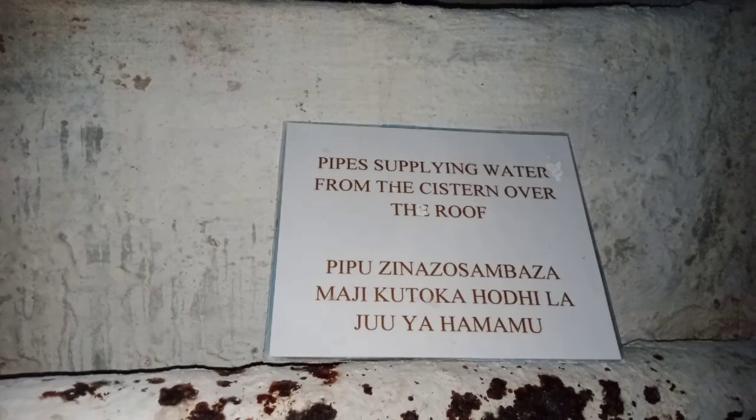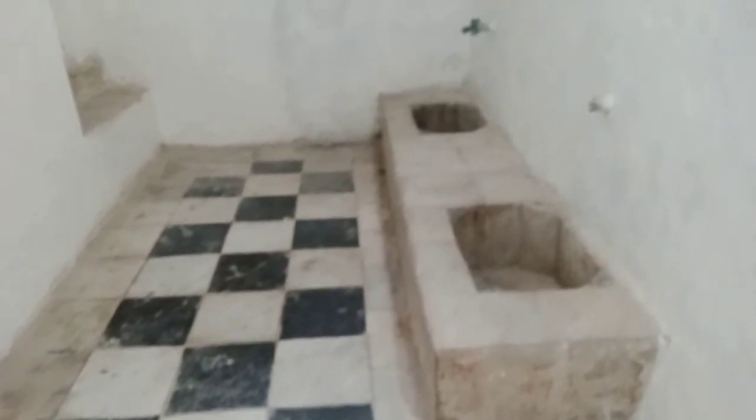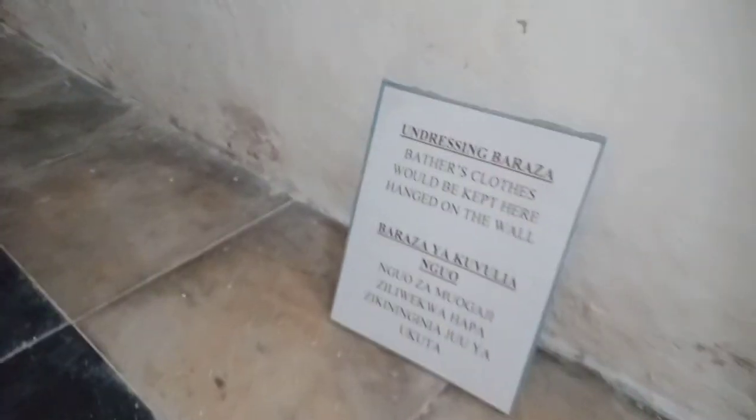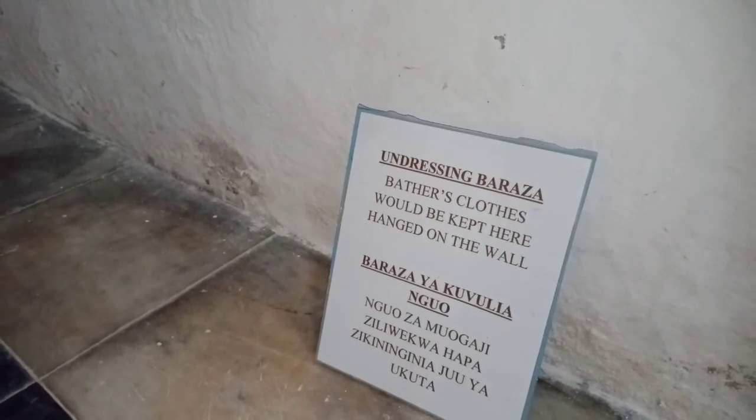The head pipes were supplying water from a sitting area over the roof. This section was the undressing Baraza — the clothes would be hanged in here.